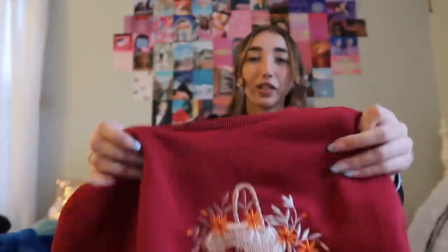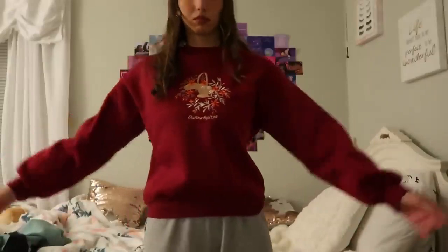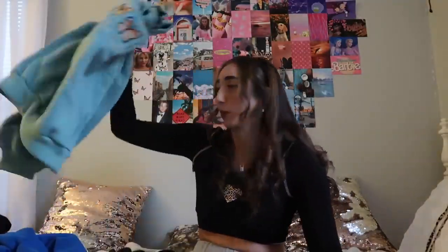Then I got these pullovers. I feel like this one reminds me of Thanksgiving and the holidays — feeling warm and cozy — because it has like a cornucopia on it. I love this red color. They're good to wear for dance and online school because they just keep me cozy. Perfect for winter, perfect for layering under jackets. Pullovers are really in right now — people are wearing them in all different ways.